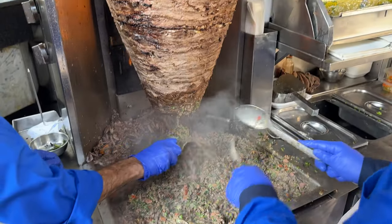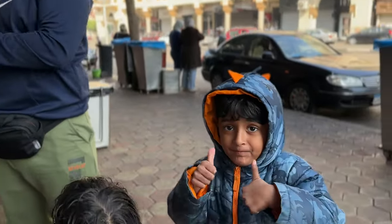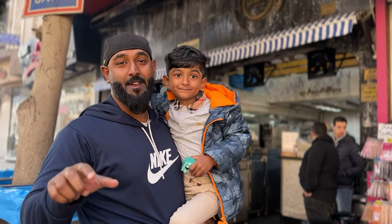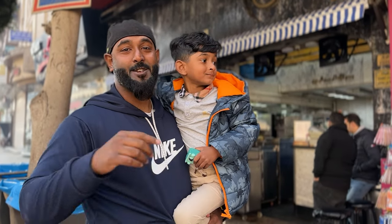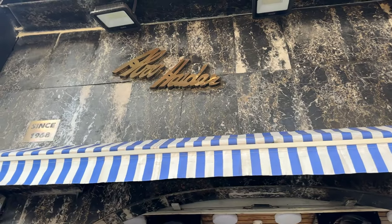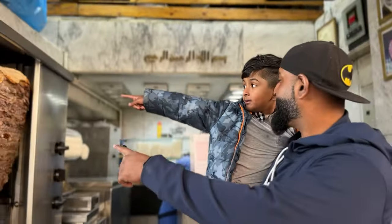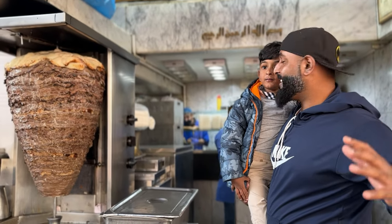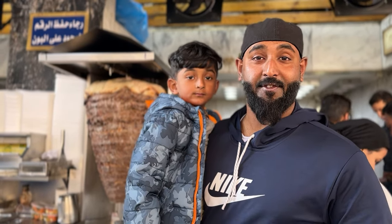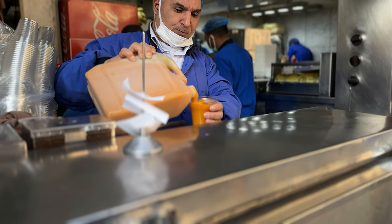Assalamu alaikum beautiful people, today we headed to try the famous beef shawarma in Pan — the best shawarma in Cairo — with its delicious mango juice. We are at Abu Haydar. Good morning guys, today early morning we woke up to have our breakfast here. Their shawarma is a bit different — they make it in buns instead of Lebanese bread, and it's also famous for their mango juice. We are here excited to try it out.